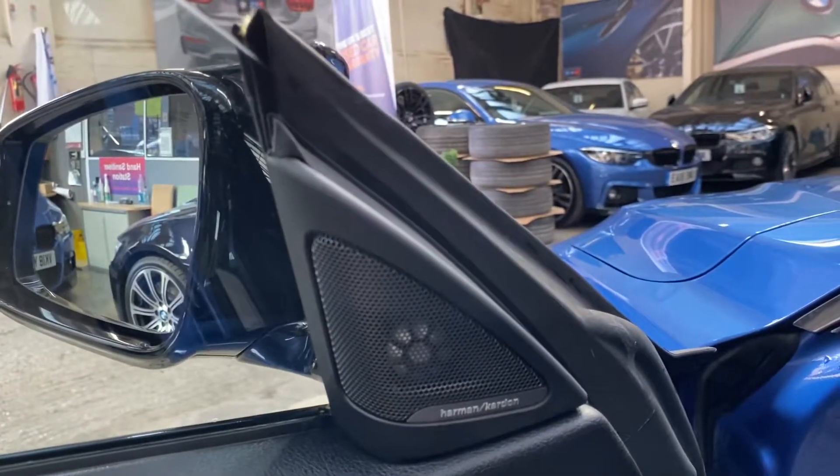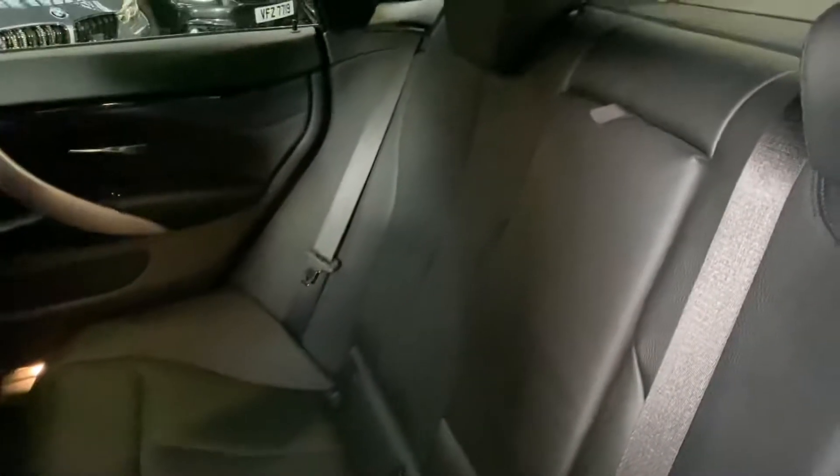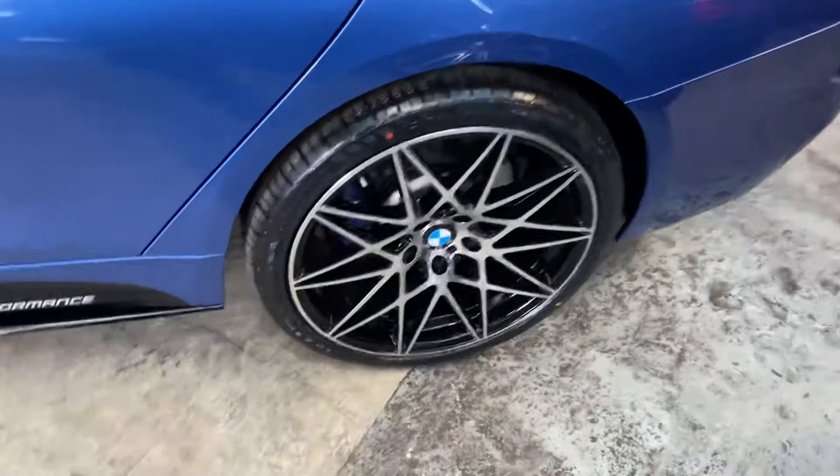Harman Kardon surround sound as you can see, and I'll be able to show you more of the interior features in a few moments. Three seats with ISO fix rear bench in the Grand Coupe, and then a central folding armrest. As you can see, this car has been extremely well looked after.